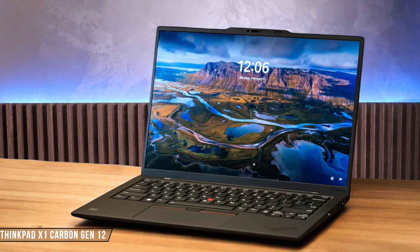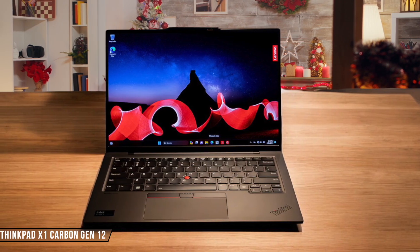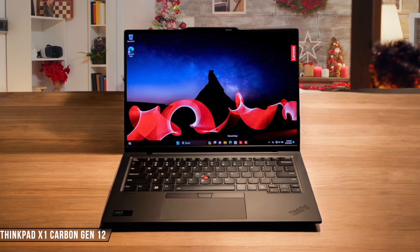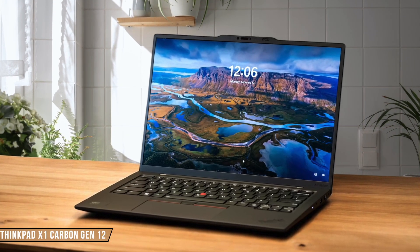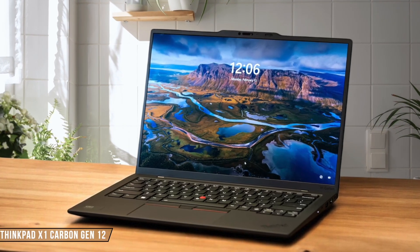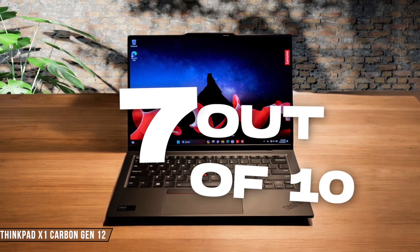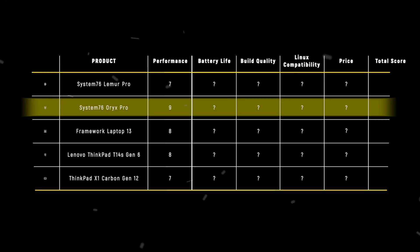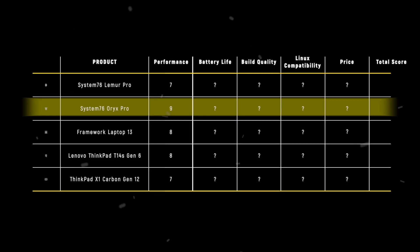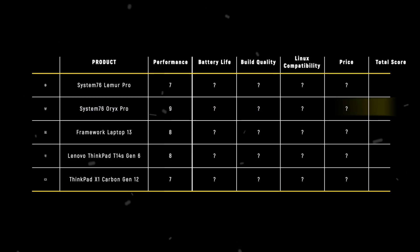The ThinkPad X1 Carbon Gen 12 starts strong with excellent PCMark results that consistently outperform its predecessor, but there was significant performance throttling under sustained loads with up to 37% performance drops. Despite the thermal limitations, it still delivers snappy everyday performance that most users will appreciate. 7 out of 10. The Oryx Pro takes the crown in performance with 9 points, thanks to its unmatched combination of high-end processor and dedicated graphics that simply outclasses everything else in this lineup.